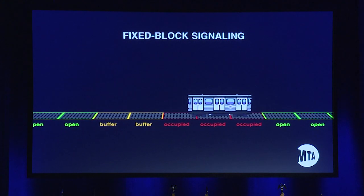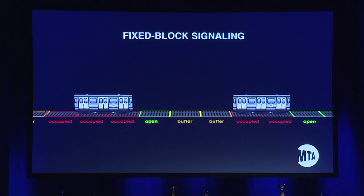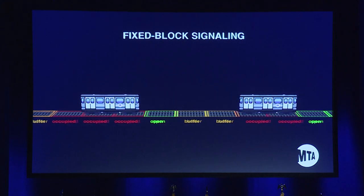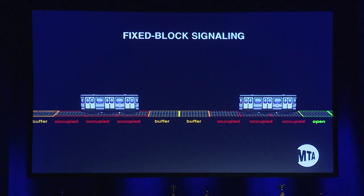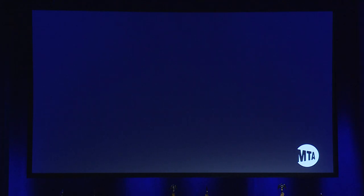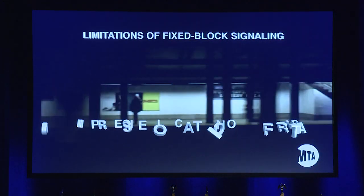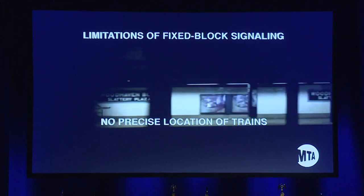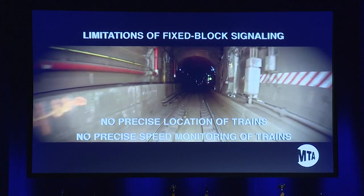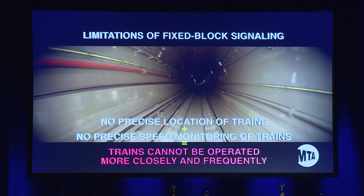This safe distance is enforced by stop arms, which activate train brakes if a train tries to move into an occupied block or a buffer block. It's a very safe system and it has served us well for more than 100 years, but there are limitations. First, the system does not provide precise train location or speed monitoring capabilities. Not knowing exactly where a train is means we can't safely operate them more closely together.